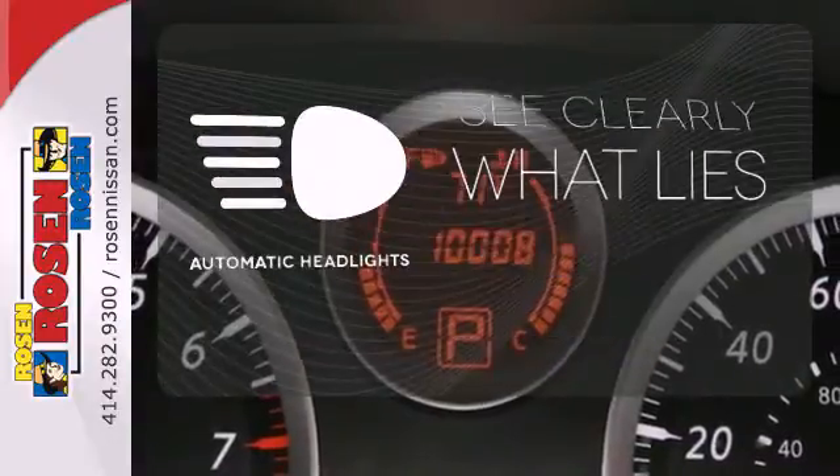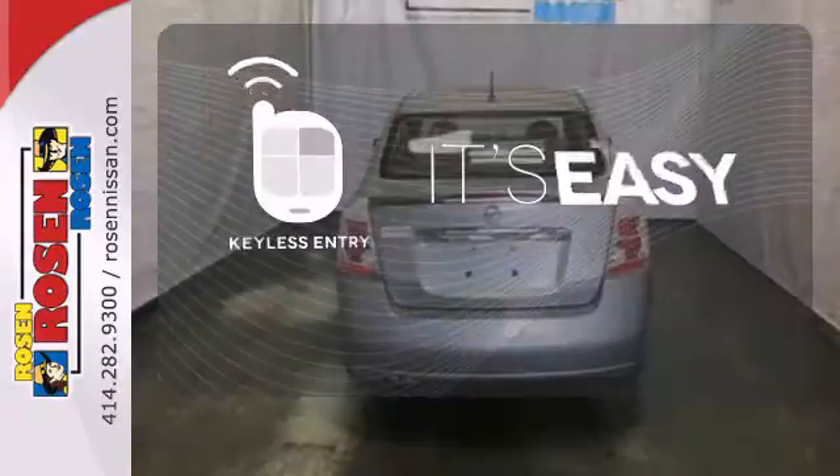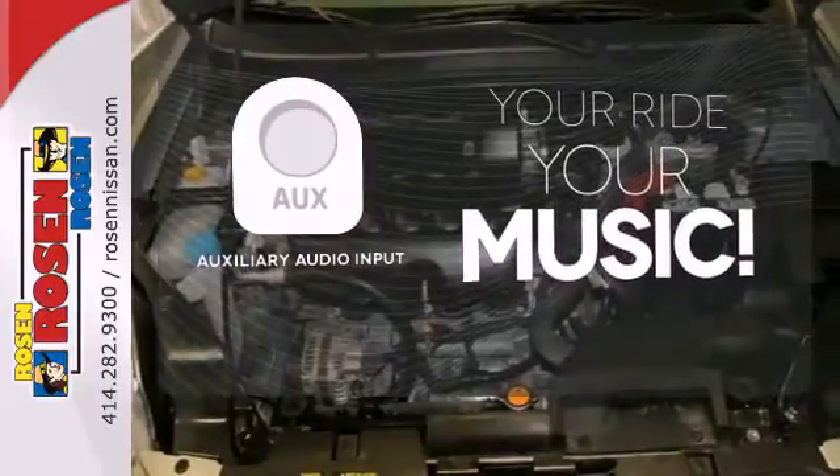At dawn or dusk, you'll always be seen with the automatic headlights. The keyless entry makes it easy to get in comfortably. Make your vehicle your headphones with the auxiliary audio input.